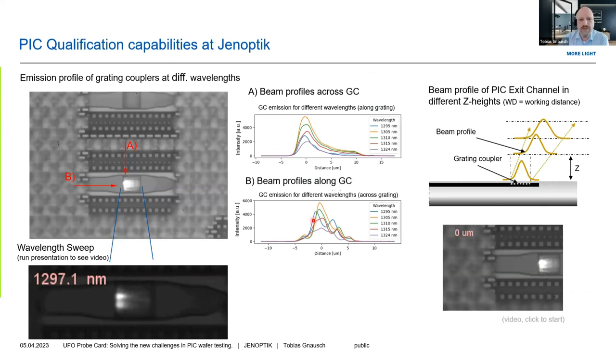This looks a bit like what you see here from a certain test wafer image, where beam profiles are extracted along both axes. We did a wavelength sweep so you have information on behavior at different wavelengths. On the right-hand side, you would see an animation of the propagation along the Z axis of the grating coupler.